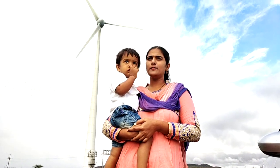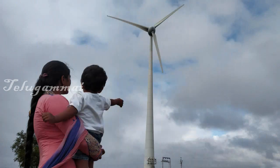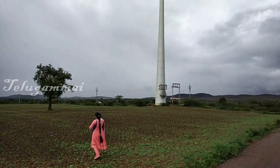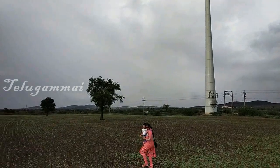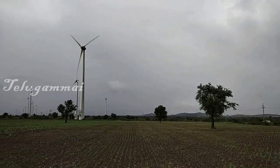I'm going to share my windmills today. Windmills convert wind into mechanical energy.